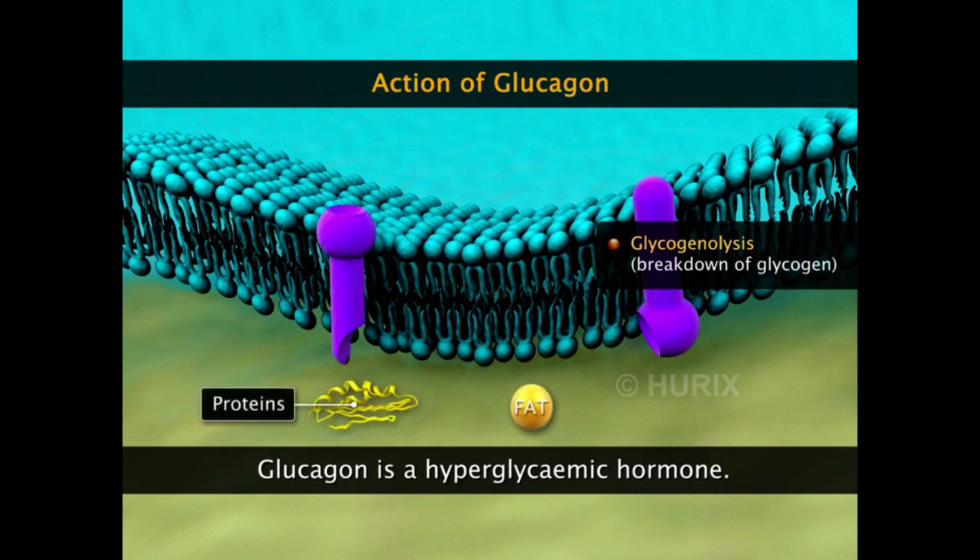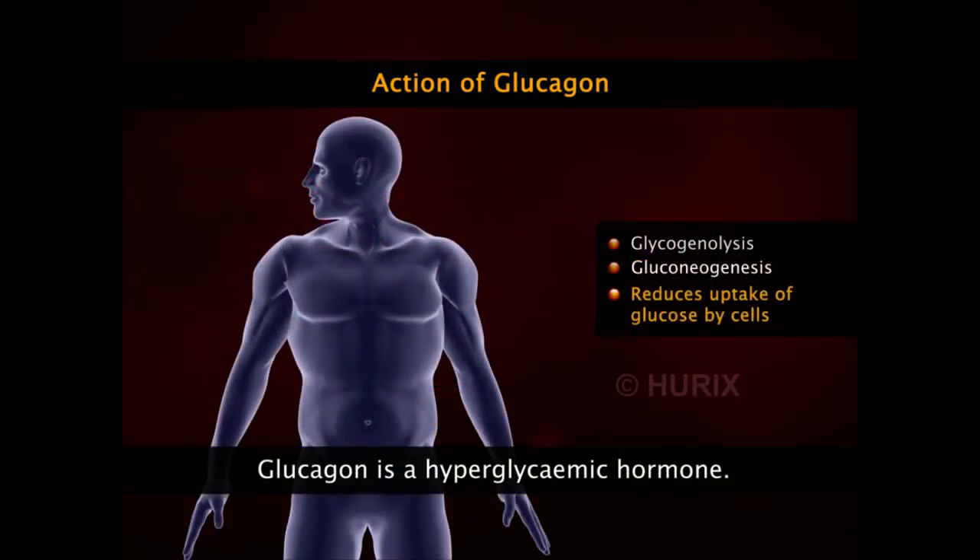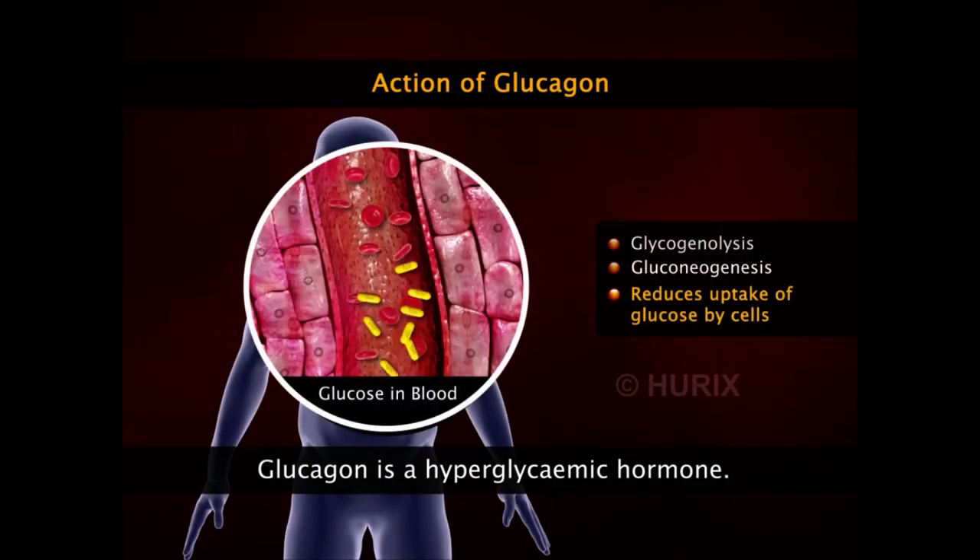Simultaneously, glucagon also favors the process of gluconeogenesis — that is, the production of glucose from non-carbohydrate moieties such as proteins and fats. It also reduces the uptake of glucose by cells, thus maintaining high glucose levels in the blood.